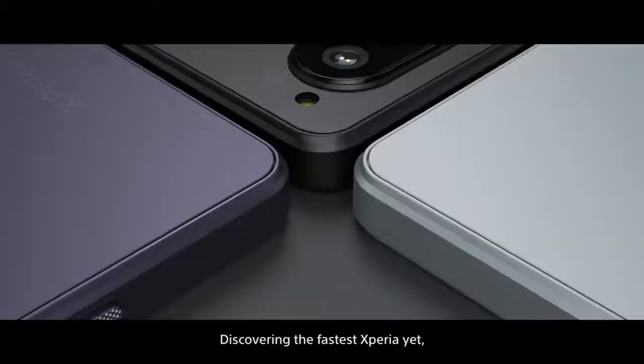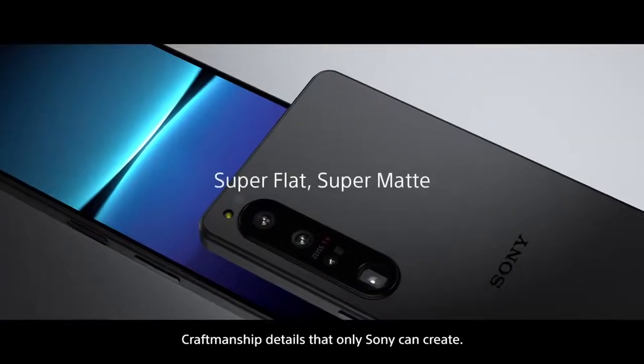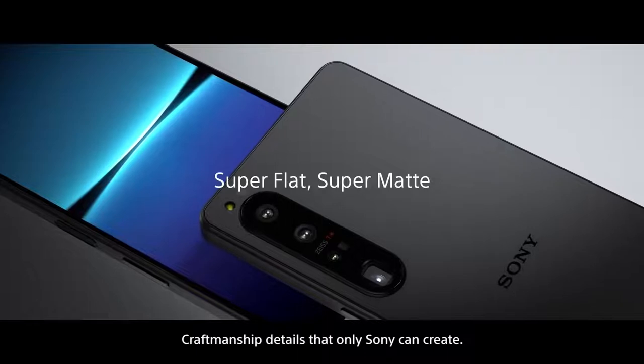Discovering the fastest Xperia yet. The form is minimalist, with craftsmanship details that only Sony can create.